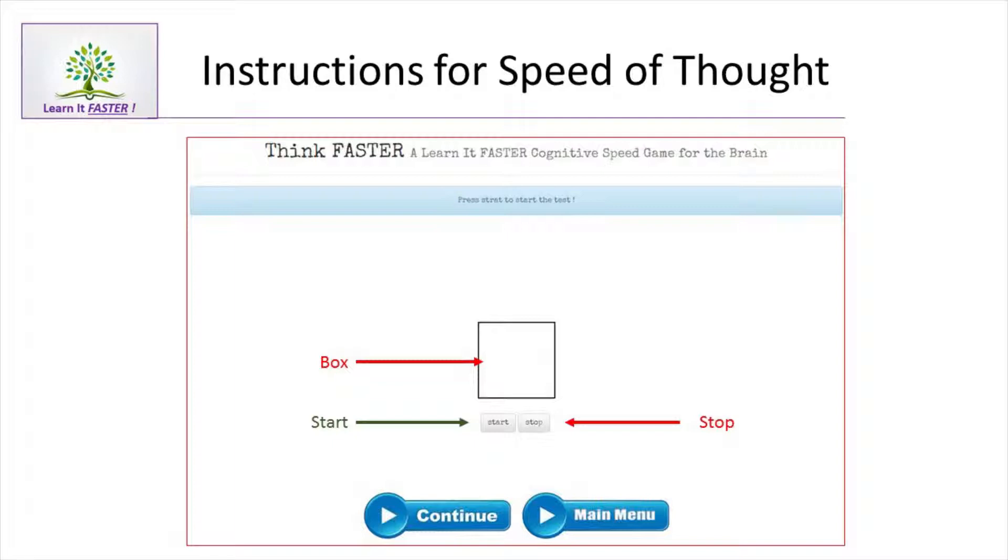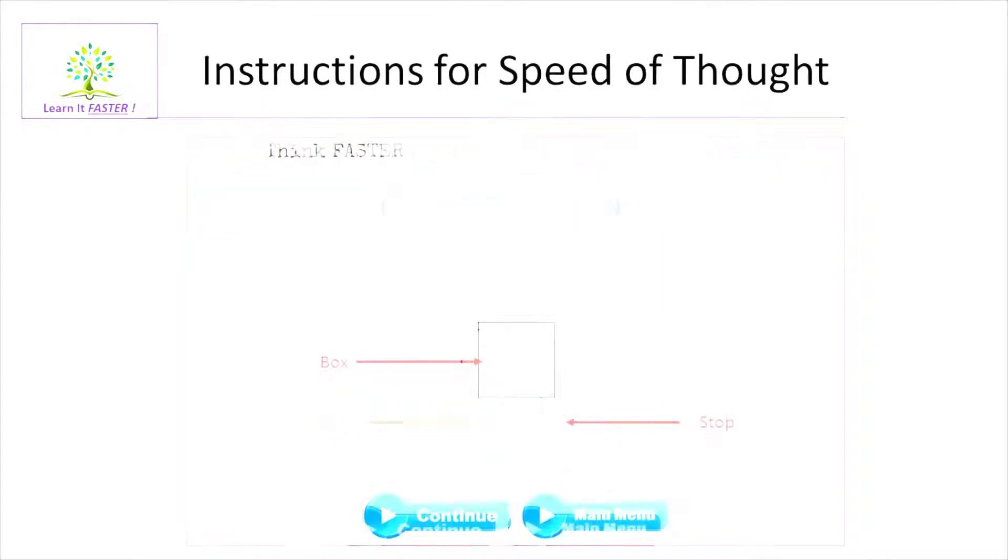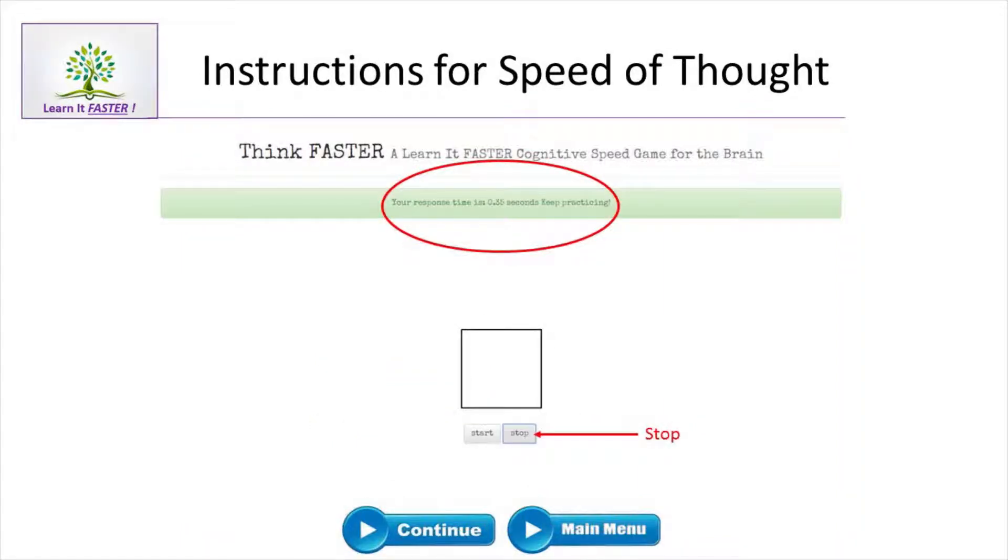In Exercise 1, you're going to see a box. Below the box are two buttons — one button says Start, the next button says Stop. Click on the Start button. After you've clicked, you'll see the color changes. Immediately when the color changes, click on the Stop button. A pop-up will appear above the box that tells you how many one-hundredths of a second it took you to click Stop. What you're doing in this exercise is teaching yourself how to manage the speed in which you're processing thought. That's critical for memory, focus, attention, and learning.